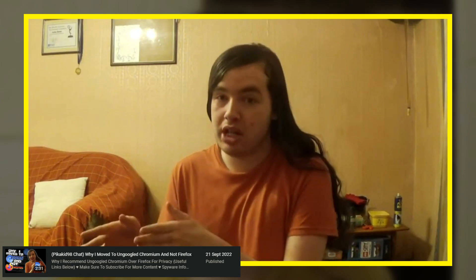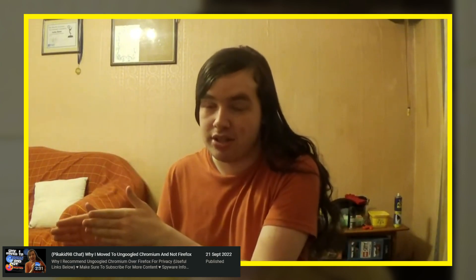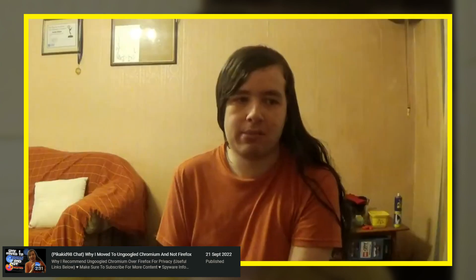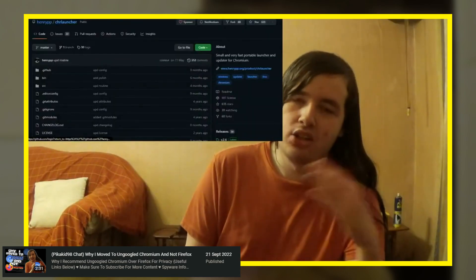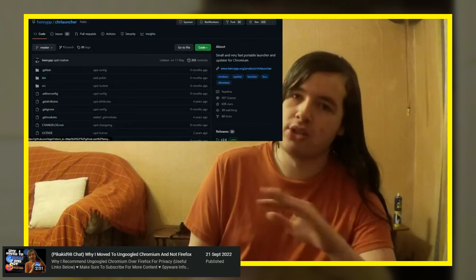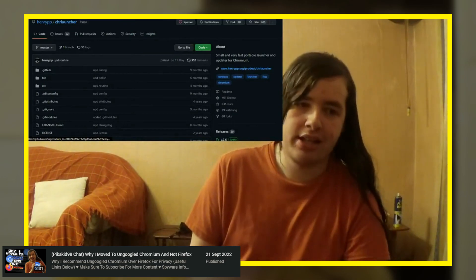Now, in that particular video I think I also recommended Curlauncher. You do not get auto-updates in the extensions, but there are ways around both. For example, using Curlauncher — however you pronounce that — it's a launcher for un-Googled Chromium, but it also works for any Chromium-based thing, and it allows you to auto-update, which I also had in the description. Which has since been removed, and I'll explain why.